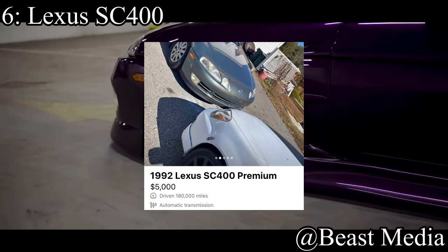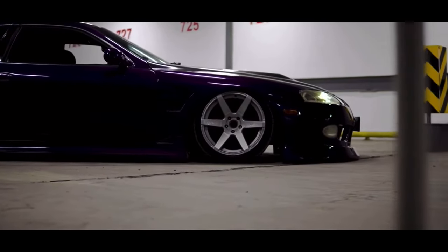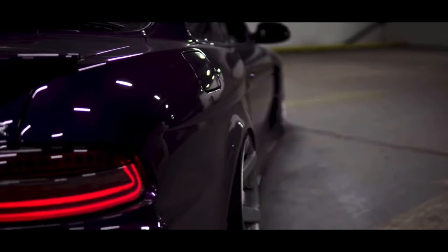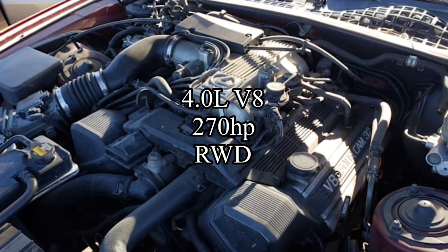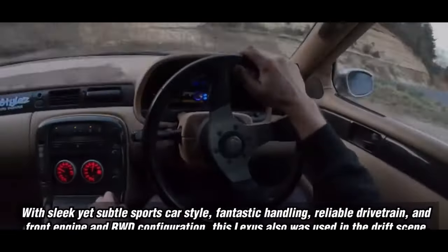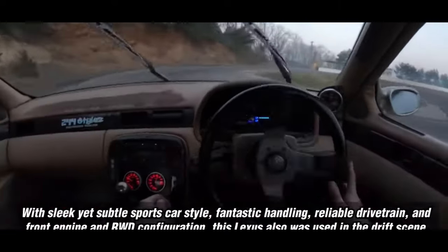Coming in at number 6 is the Lexus SC400. Everything about this car is so good that I thought the prices would have risen above $5k by now, but they haven't. Interestingly, the SC300 is actually more expensive than the 400, and while I understand the 300 comes with a manual, I think the 400 is better. It comes with a four-liter V8 making 270 horsepower and is rear-wheel drive. It uses the 1UZ engine — the same motor as the LS400, which is still to this day one of the most reliable cars ever built. The SC400 is luxurious, reliable, and has tons of aftermarket support.